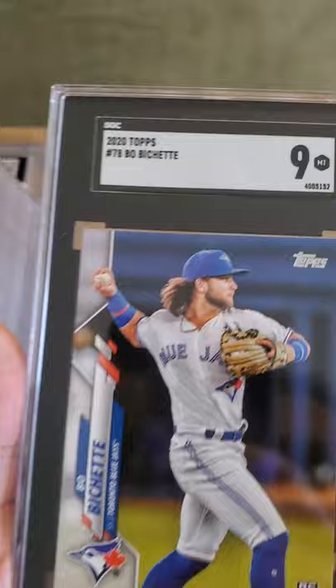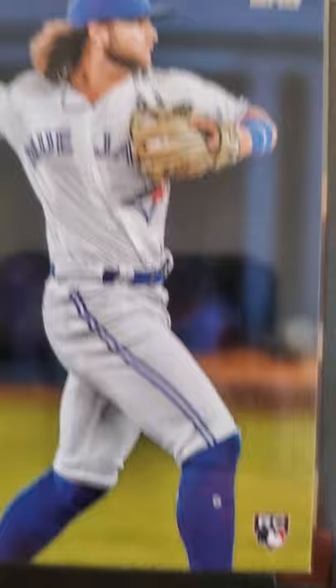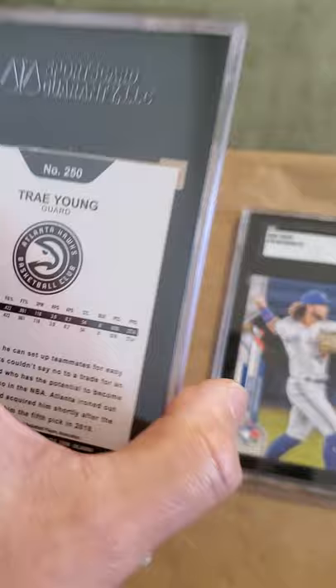The first card was a 2020 Topps Beau Bichette and it received a nine — Mint. I don't know what was the matter with this card, it looked pretty good to me. But look at that corner right there — I didn't notice that corner, I don't think I sent it in like that, but oh well, it received a nine.